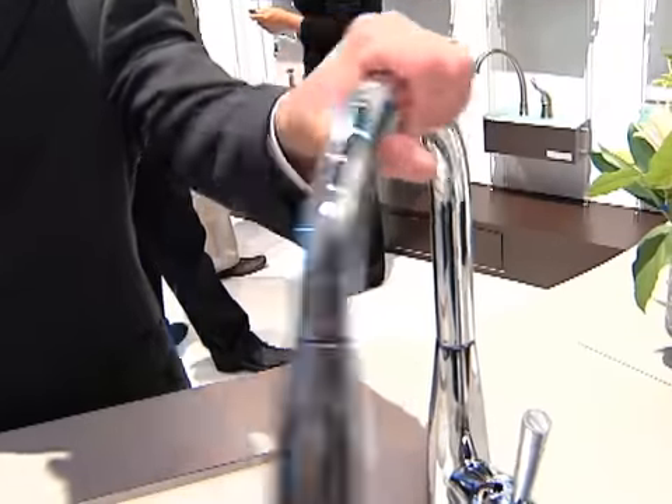The technology is smart in that it also knows the difference between a touch and a grab. So if you want to move the spout but not turn the water on, you're able to do that. It's smart enough to know the difference.